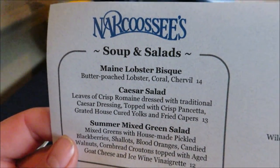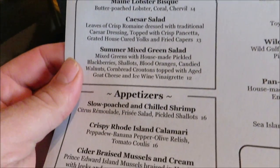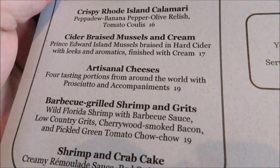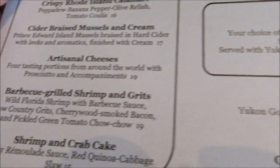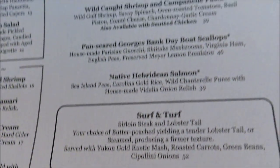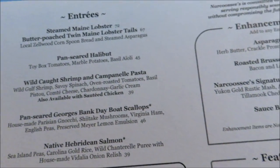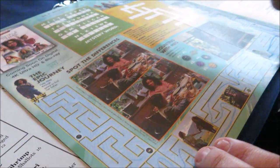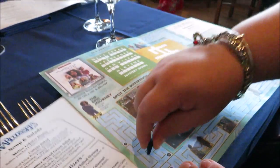Here's a look at Narcissus's menu. Look at that — barbecue grilled shrimp and grits. Yip is looking at the kids' menu. I've always known the secret that if you go to the maze backwards, you can solve it in literally five seconds.